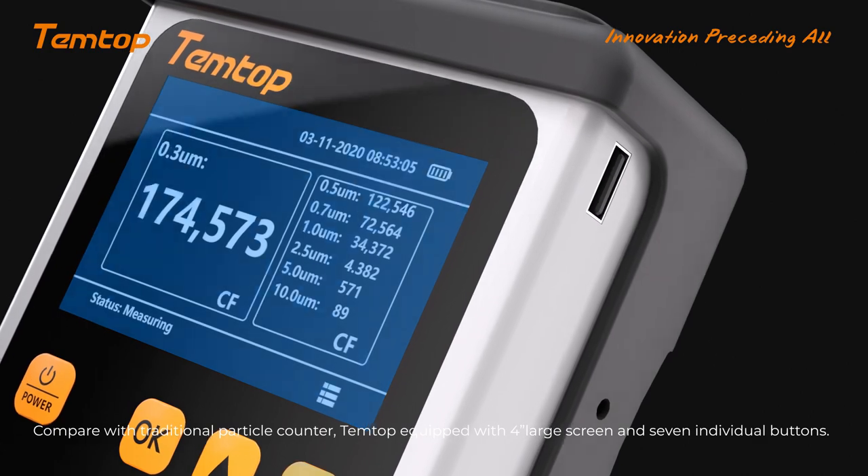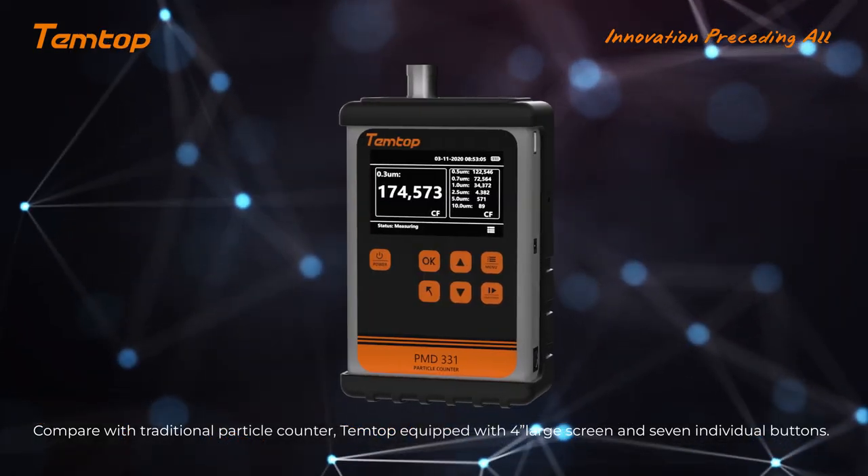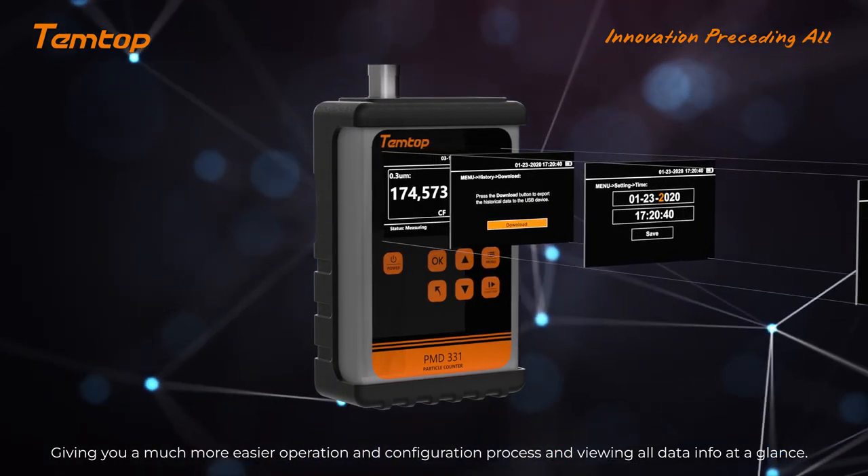Compared with traditional particle counters, Tentop is equipped with a 4-inch large screen and 7 individual buttons, giving you a much easier operation and configuration process and allowing you to view all data info at a glance.